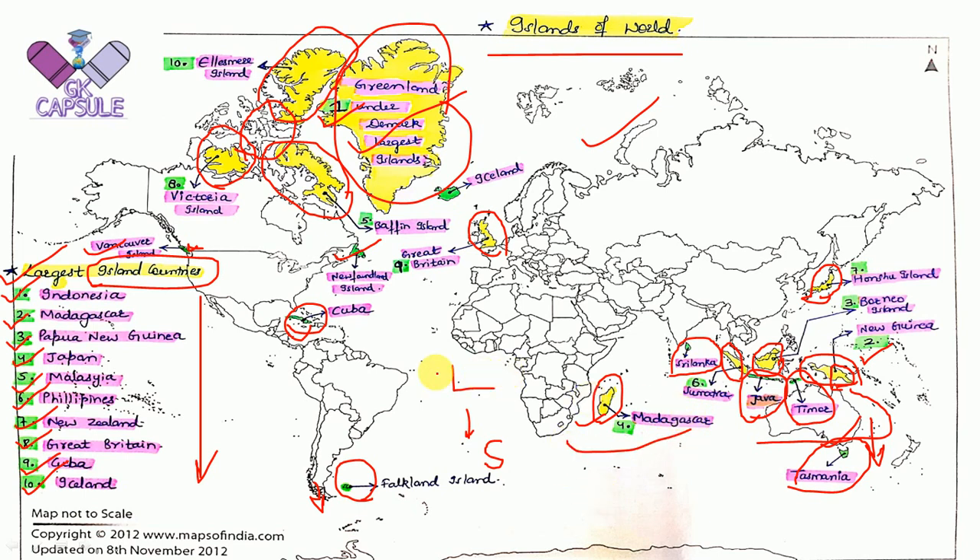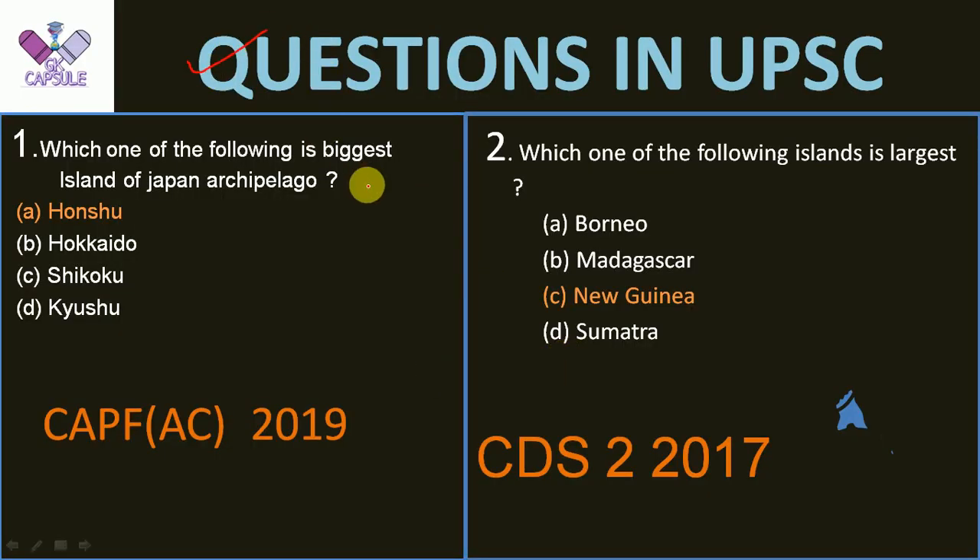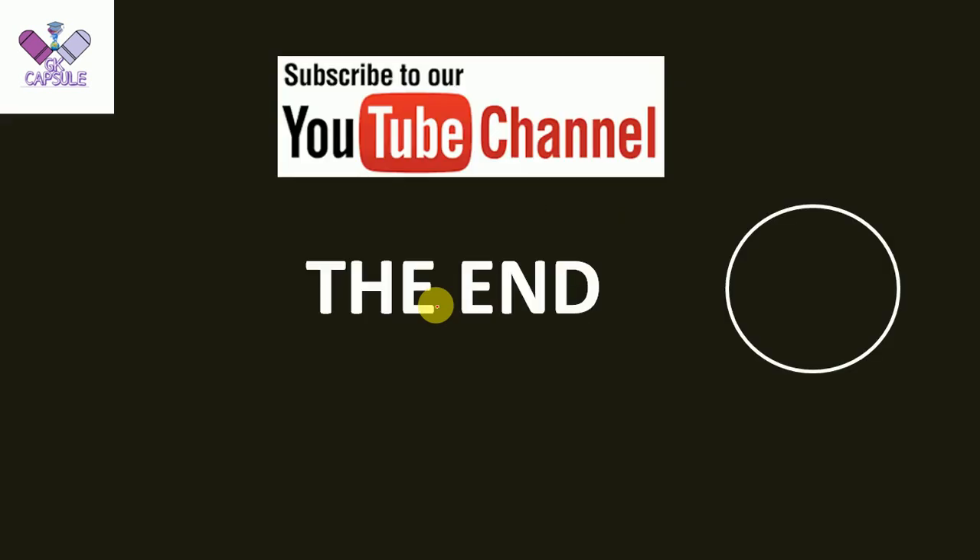Now let's go back to the questions we discussed. Which is the biggest island of the Japan Archipelago from UPSC CAPF SSC 2019? The answer is Honshu Island, as I showed you. Next, which one of the following islands is the largest, from CDS 2017? The answer is New Guinea — that is the largest island.